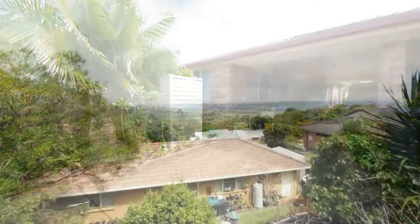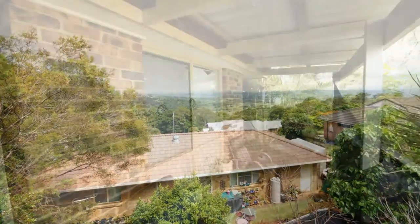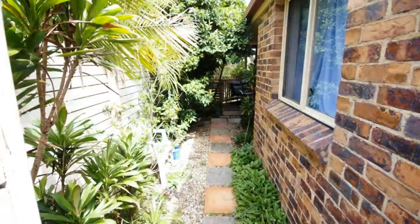Well-designed home features lounge and dining room, one bathroom, modest veranda, and single carport. Conveniently located within walking distance to high school, buses, and shops.